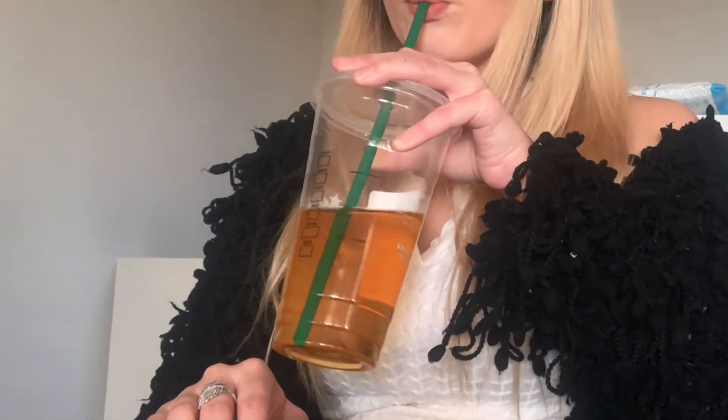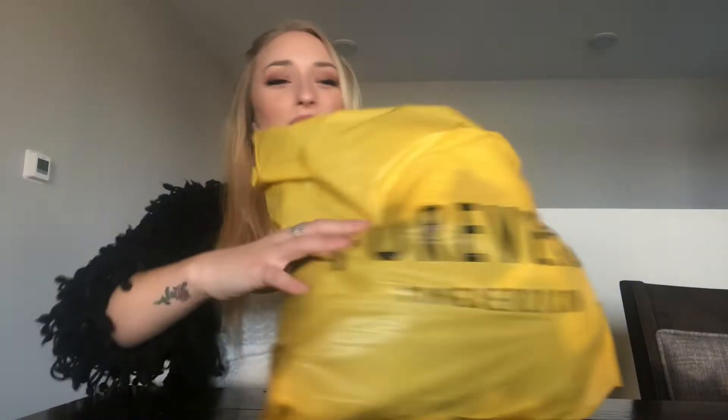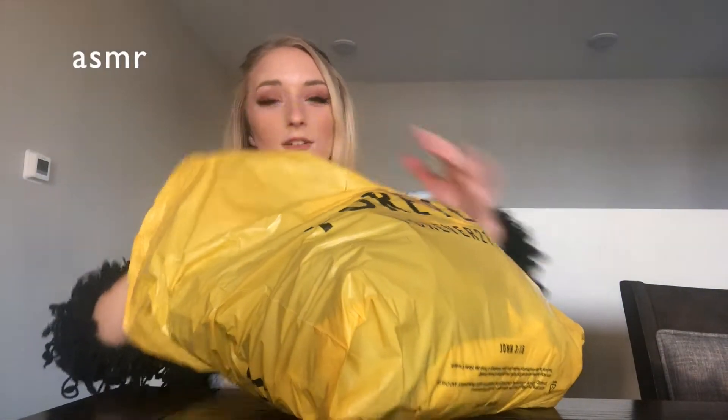Hey guys, what's up? It's Juliana. I'm gonna do my first ever clothing haul. I'm gonna start YouTubing a little bit more — comment below if you have any ideas or video requests because I honestly have no idea what I'm doing ever. So I went shopping at Forever 21 and the online store Shine and I got some good stuff here.